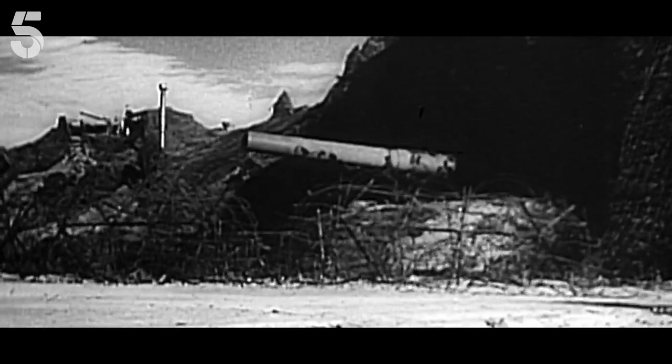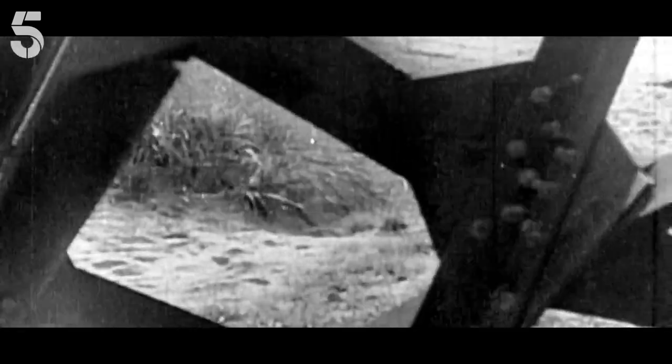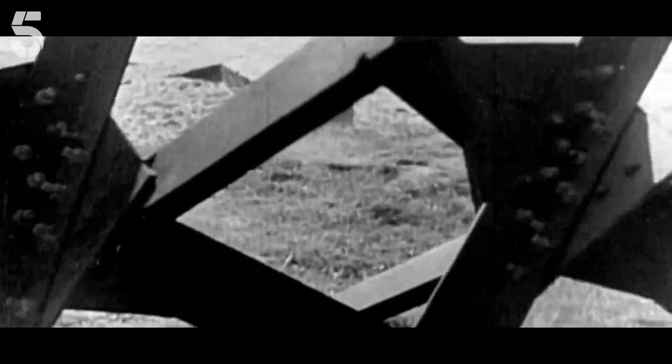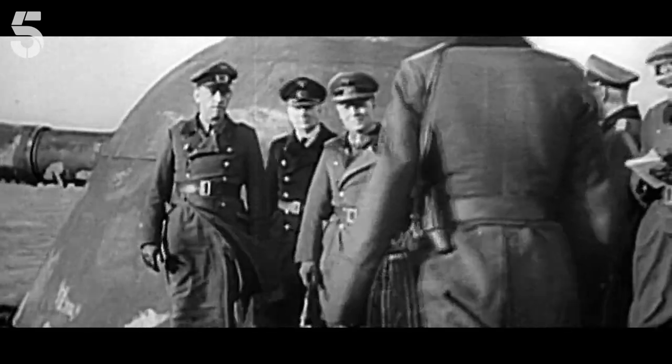70 years ago, the Germans were confident of their defences around the French coast. According to Nazi propaganda, their Atlantic Wall was an impregnable fortress overseen personally by General Rommel.